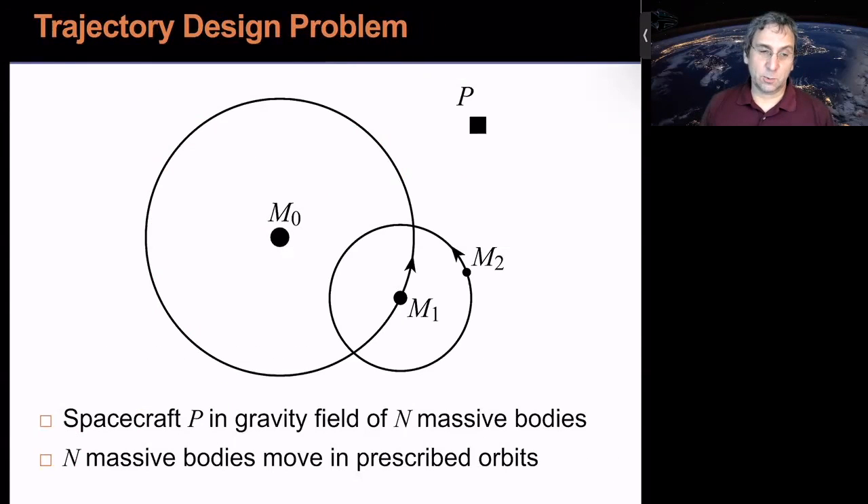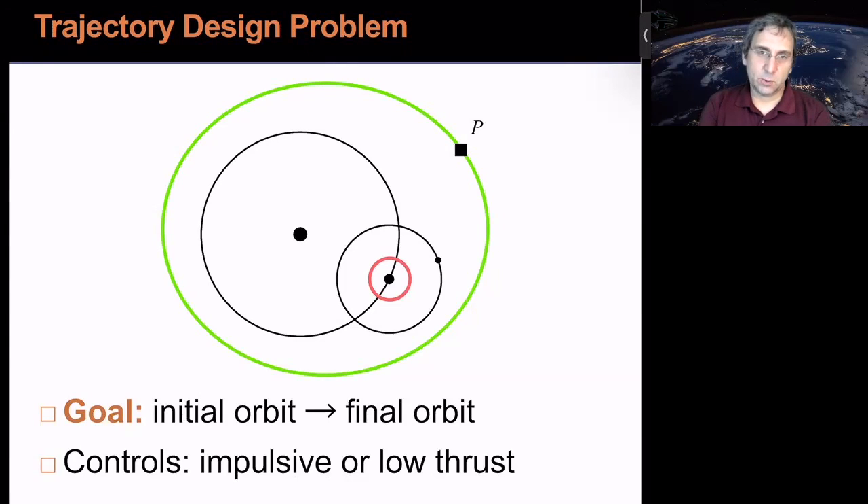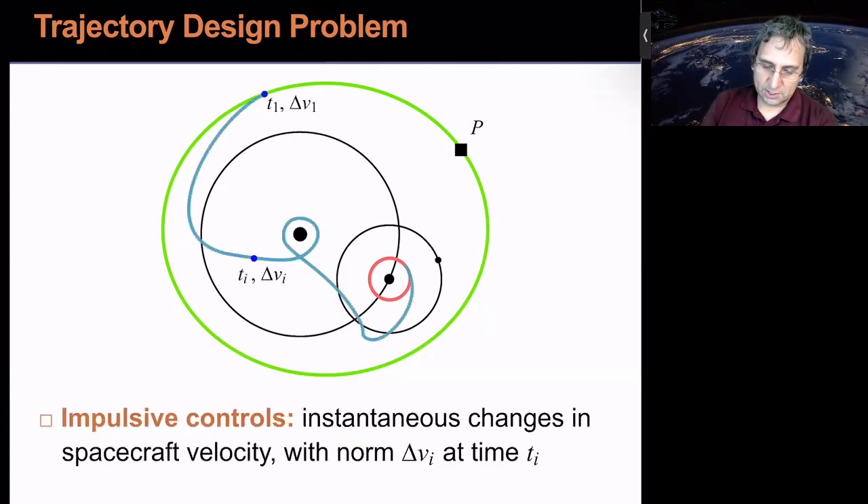The trajectory design problem, as I see it: we have a spacecraft P in the gravity field of n massive bodies. P feels the gravity of the massive bodies but does not affect them — a common assumption for something small like a spacecraft — and those n massive bodies move on prescribed orbits. Our goal is to go from some initial orbit to a final orbit, using controls to get from one to the other, either impulsive or low thrust.